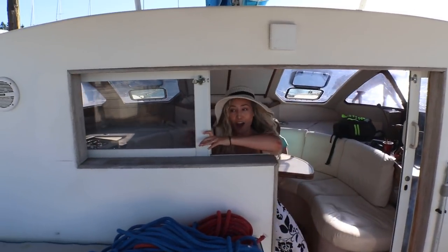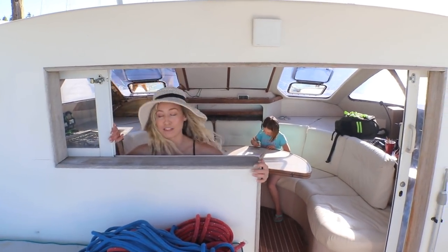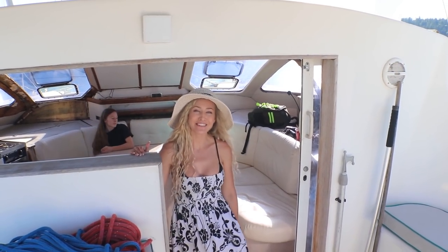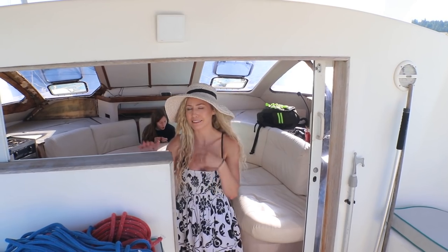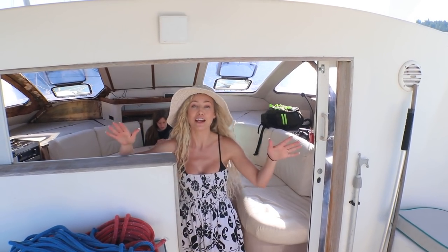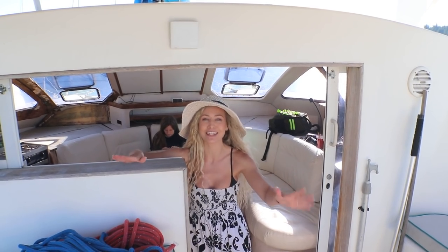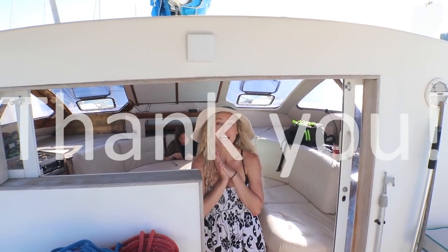I really love this boat — I absolutely love this sailboat. There might be a few things that we want to redo, like the layout and all this stuff, but we'd love to hear what you guys think in the comments below. We also really want to thank our subscribers — we love you all and really appreciate you guys.